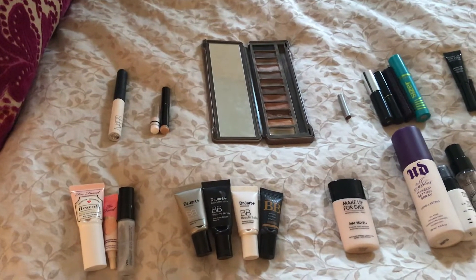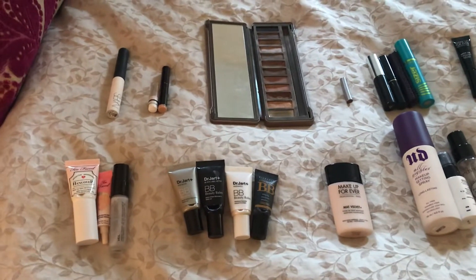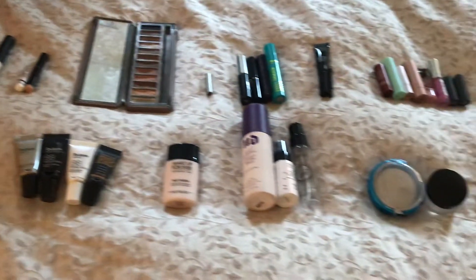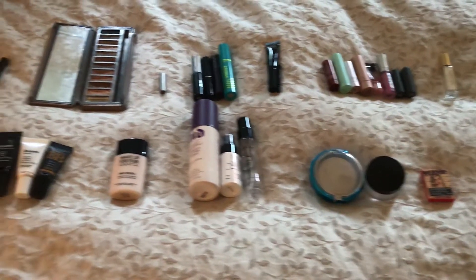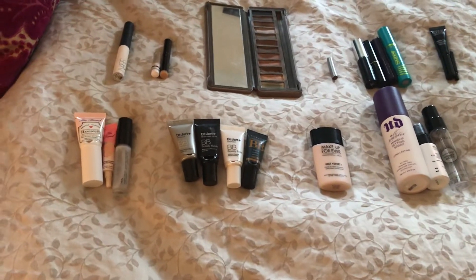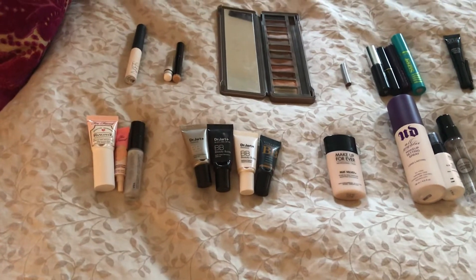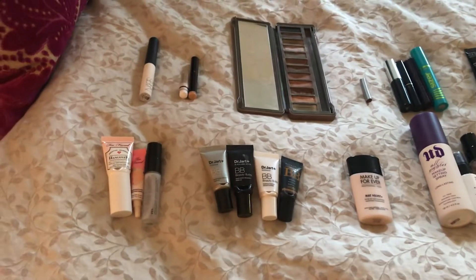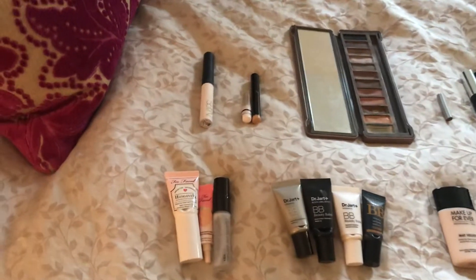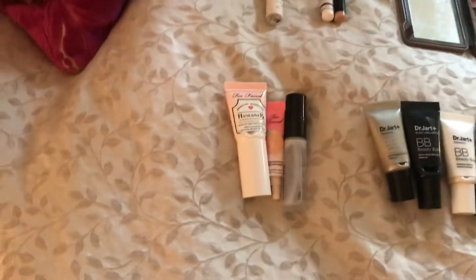Hi everyone, I hope you're all doing well. I'm here with my 2018 makeup empties. I have everything laid out in front of me on my bed. I did this last year and thought it was really fun to see all the makeup I used up during the year. So I saved up all my makeup empties in 2018 and this is everything I used up. I'll go category by category.